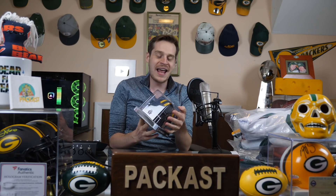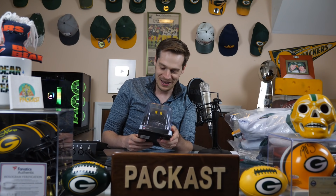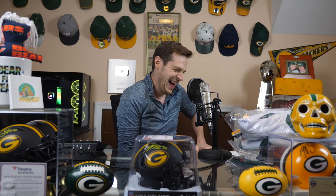It's matching — it's a signed Jordy Nelson mini helmet! It matches. There you go — and it matches this one too. Jordy, and it could go with this one. I'm like a kid on Christmas.